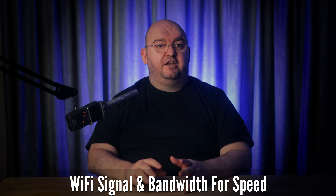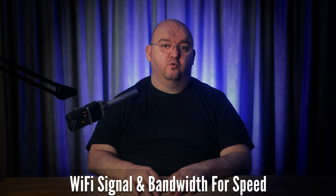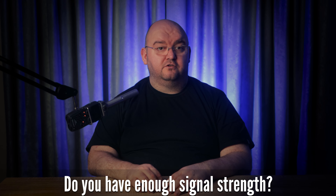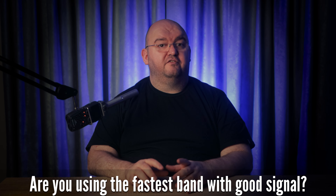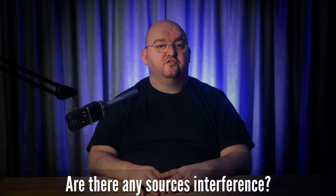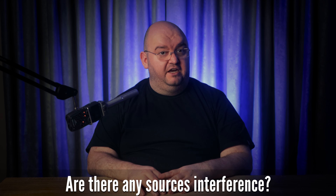While it may seem that no encryption or simple encryption would speed up Wi-Fi performance, the impact of AES encryption on Wi-Fi speed isn't noteworthy. It's far more important to use the correct Wi-Fi band and optimize network conditions. Instead of worrying about your Wi-Fi encryption standard slowing things down, check these factors: Do you have enough signal strength? Are you using the fastest band with good signal strength? Are there any sources of interference or many other Wi-Fi networks around?